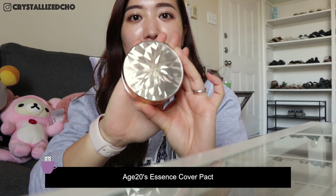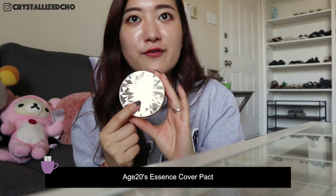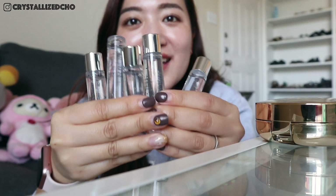For Korea, I'm going to start with the new ones that I have not opened yet. I got this one — the Age 20's cushion, the diamond version. I shared this in my favorites for September. I got this online as a full package: six of these with refills, so that's 12 cushions. And with that I also got five ampoules — five ampoules plus 12 cushions for less than $100.